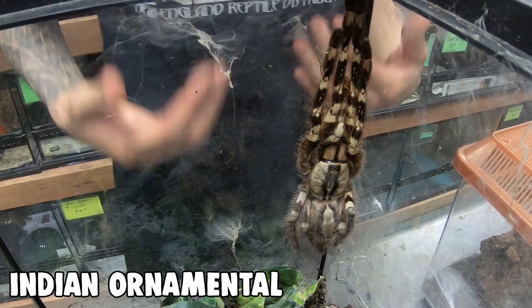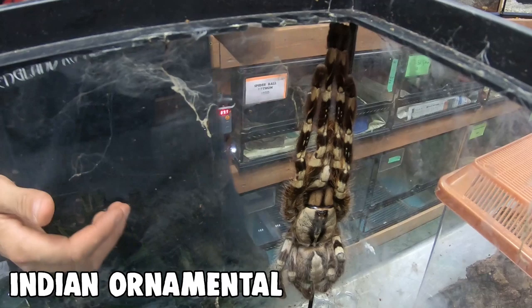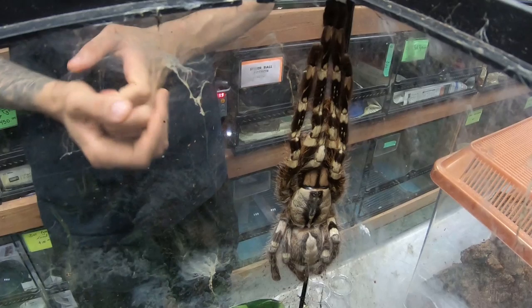This is another old world species called Poecilotheria regalis, the Indian ornamental tarantula, native to India. These are a more advanced species — very commonly kept arboreal tarantulas, but suited for people with more experience. If these bite you, it's pretty much a guaranteed trip to the hospital for painkillers and muscle relaxers because they have a much more toxic bite than new world species.